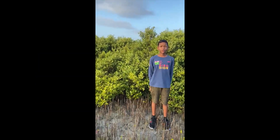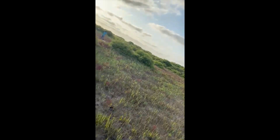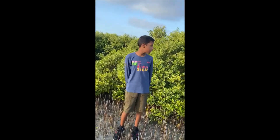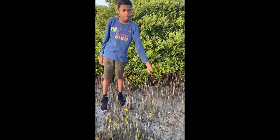Hello friends. Today I am on an island called Mandatu. And you can see a beautiful sunrise. This island is in Jaffna. And you can see many mangrove plants behind me, and you can see some roots here.